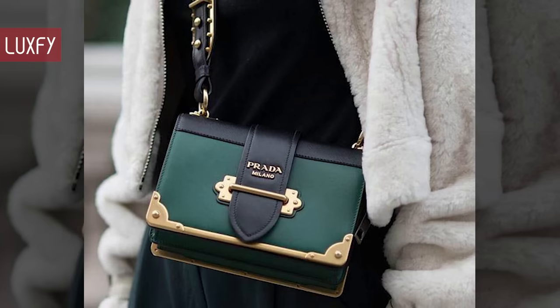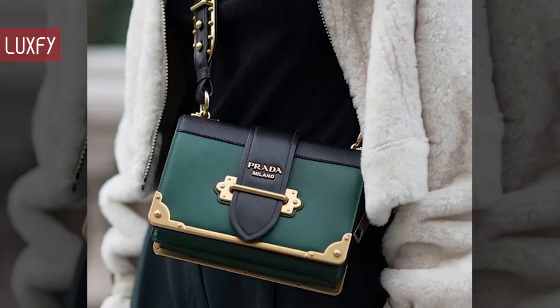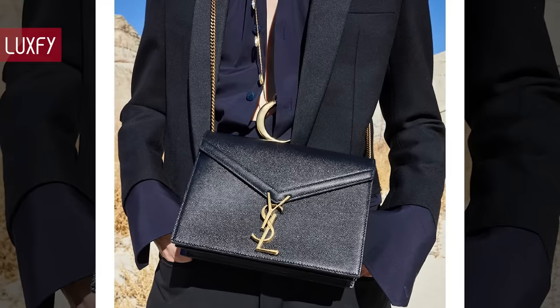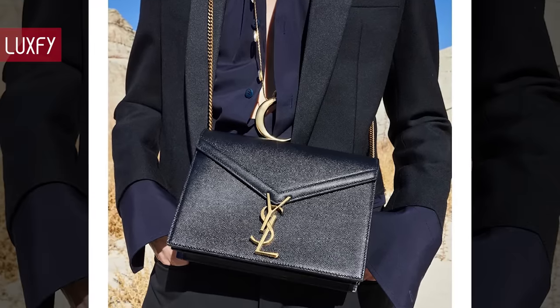Make sure to comment below which is your favorite on this list, or if I have forgotten your favorite one. So without further ado, here are the 12 Best Designer Crossbody Bags for 2022.